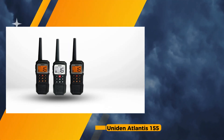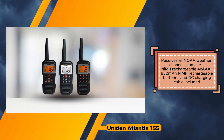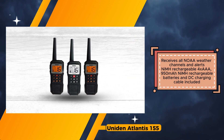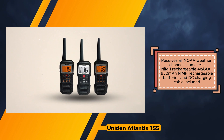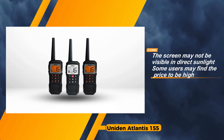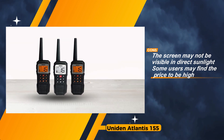Moreover, the inclusion of rechargeable batteries and a DC charging cable underscores convenience, eliminating the hassle of frequent battery replacements. While hailed for its robust features, the Uniden Atlantis-155 may not be universally suitable for all users. Some may find its size and bulkiness cumbersome, potentially detracting from the overall user experience. Additionally, under direct sunlight, visibility on the screen might diminish, posing a slight inconvenience during daytime expeditions. Despite these minor drawbacks, its comprehensive functionality, encompassing reception of all marine radio channels and NOAA weather alerts, solidifies its status as a valuable asset for marine enthusiasts.